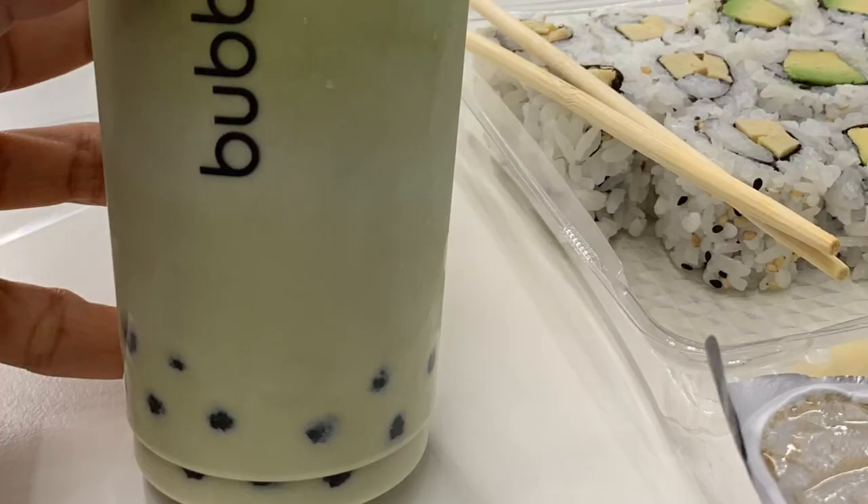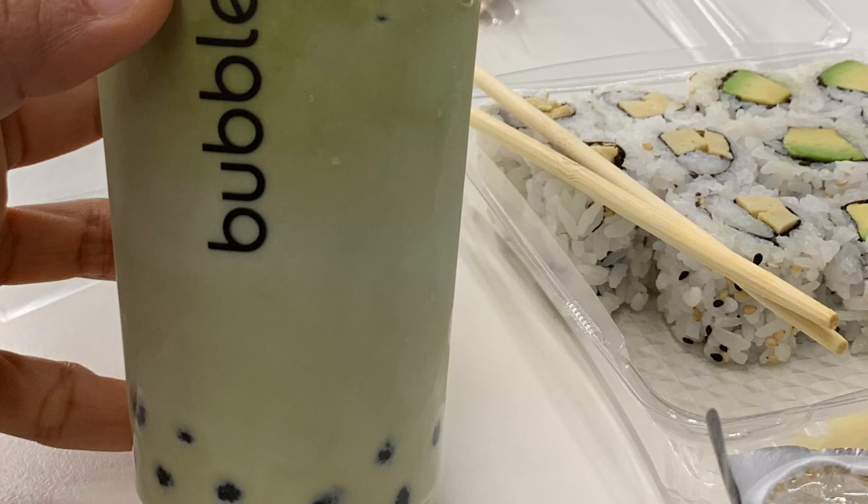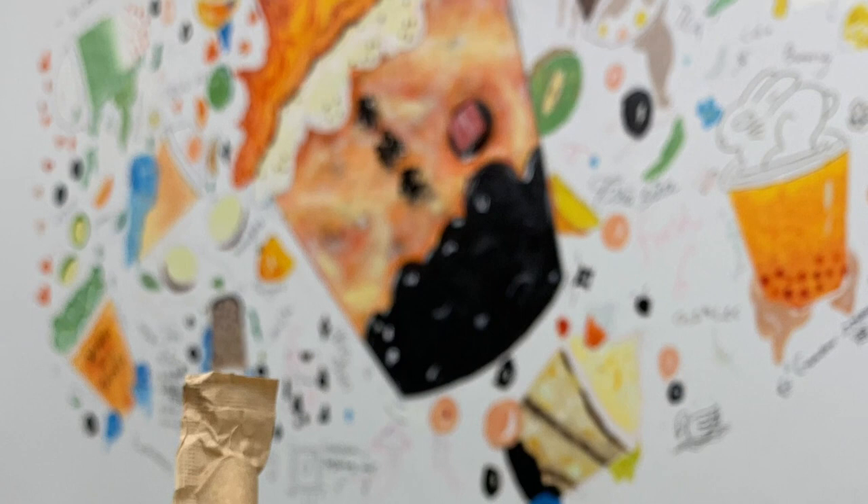As a fan of bubble tea and vegetarian sushi, I've discovered that Montreal has an array of exciting spots to indulge in my favourite treats. This city, with its blend of architectural marvels and culinary delights, creates a truly enchanting experience.